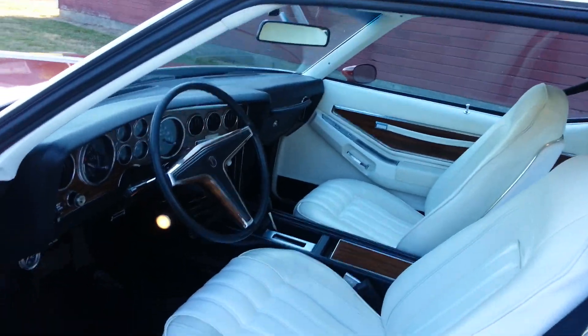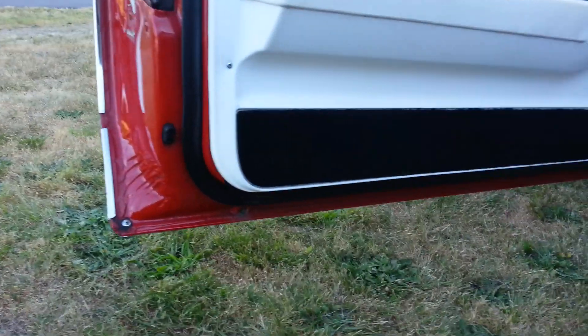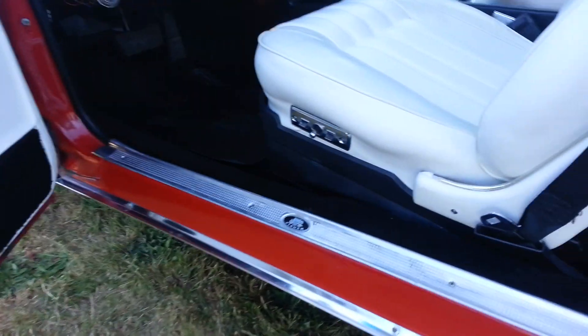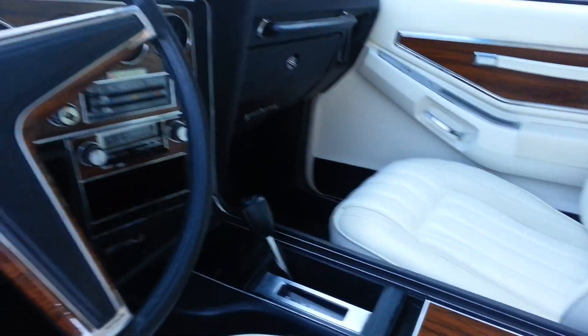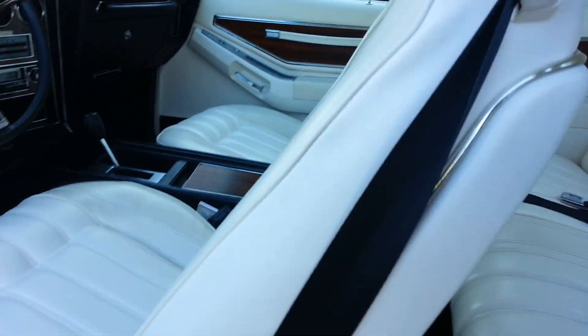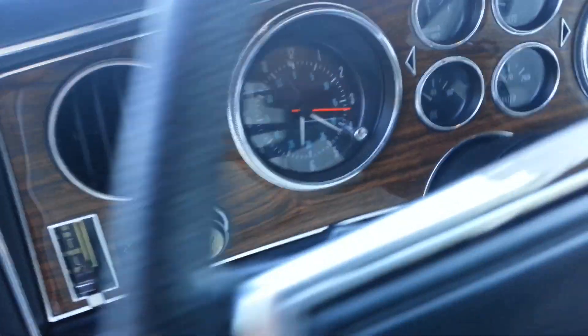Go ahead and show you the interior a little bit. Everything works perfectly just like it should. Even the clock, as you can see ticking away there.